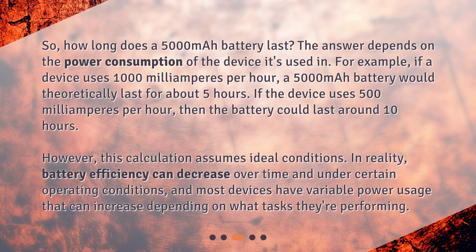However, this calculation assumes ideal conditions. In reality, battery efficiency can decrease over time and under certain operating conditions, and most devices have variable power usage that can increase depending on what tasks they're performing.